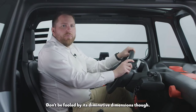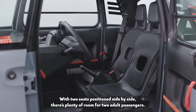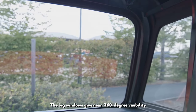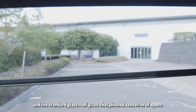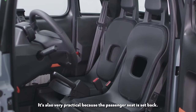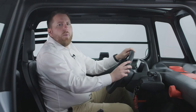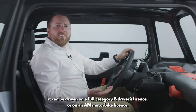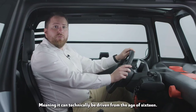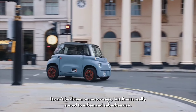Don't be fooled by its diminutive dimensions though. Ami is exceptionally, even surprisingly spacious. With two seats positioned side by side, there's plenty of room for two adult passengers. The big windows give near 360 degree visibility, and the standard glass roof gives a heightened sensation of space. It's also very practical — because the passenger seat is set back, there's actually space for a cabin-sized suitcase in front of them. Because it's a light quadricycle, it can be driven on a full category B driver's license or an AM motorbike license, meaning it can technically be driven from the age of 16. It can't be driven on motorways, but Ami is really suited to urban and suburban use.